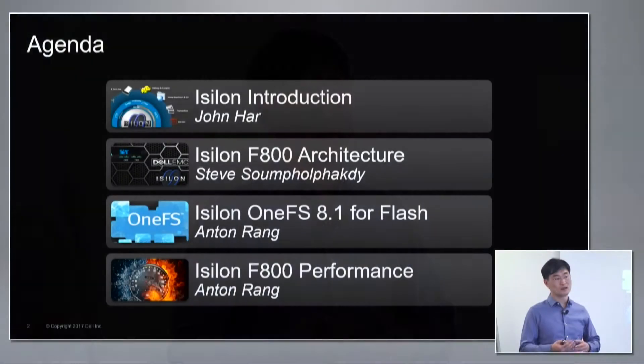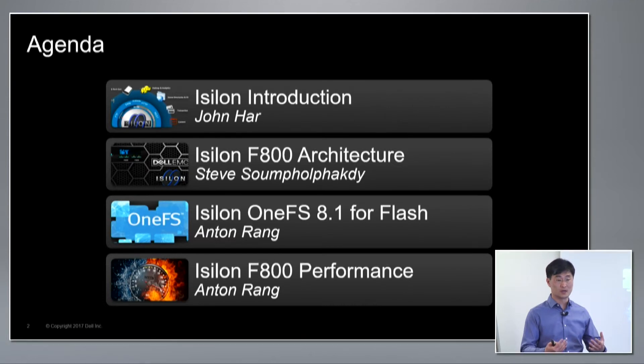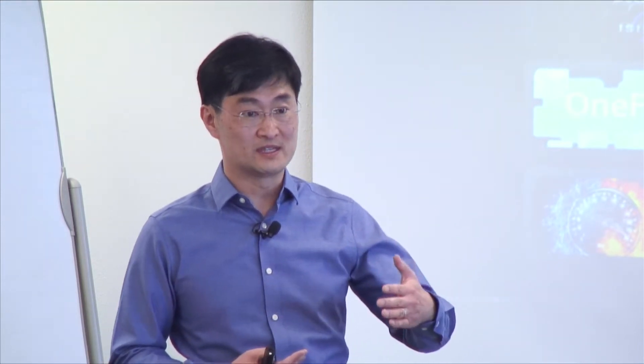Since we did do a Tech Field Day not too long ago, I'm going to focus more on just a quick introduction to iSilon. What we want to focus on today is really about the new platforms that we launched, and very specifically the F800 or the all-flash version. I'll do a quick introduction, and then hand it over to my engineering counterparts, who'll go through the actual hardware architecture, the OneFS enhancements to address and enable flash, as well as some real-world performance we see with the platform.